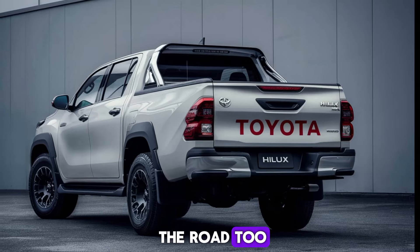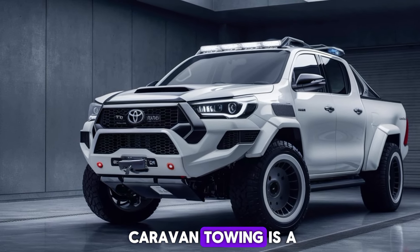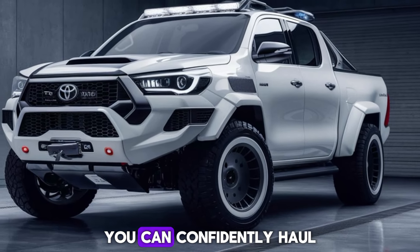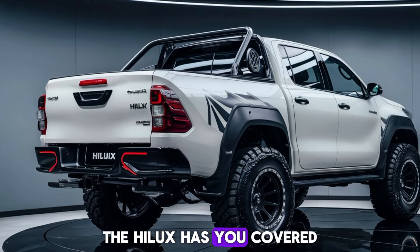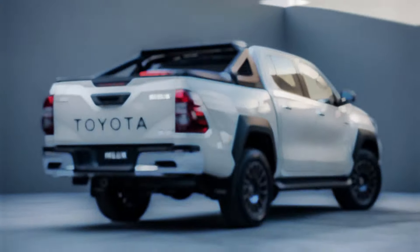Towing is a core function of any pickup, and the Hilux excels. With a powerful engine and advanced towing technologies, you can confidently haul heavy loads — whether it's a caravan, a boat, or a horse trailer, the Hilux has you covered.